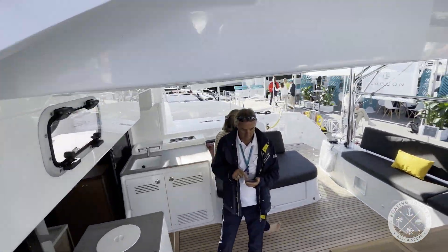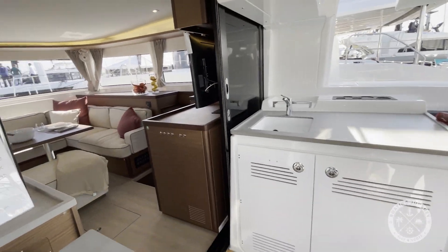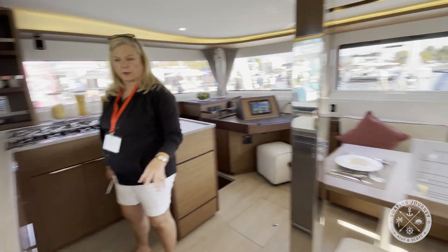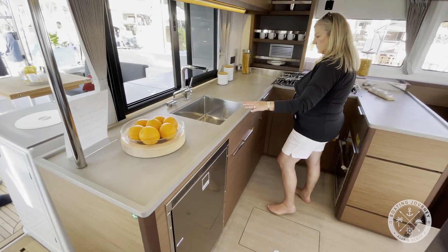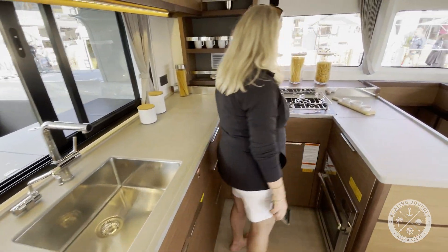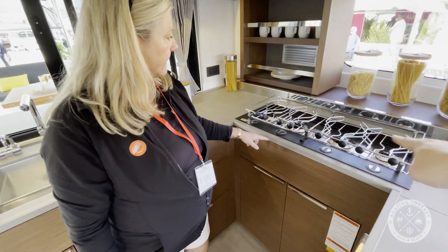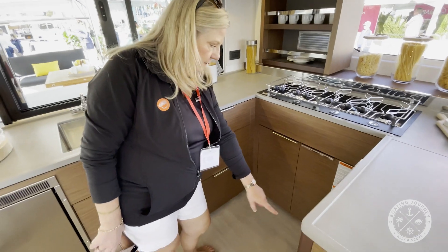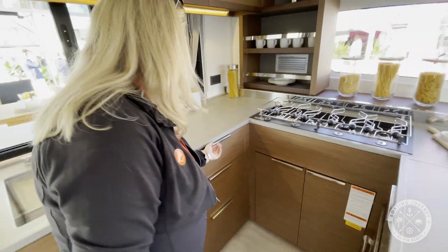We headed back into the salon via port side stairs from the flybridge. The salon features fridge and freezer drawers, a large sink, oven, and an interestingly configured cooktop, in that the gas burners are lined up in a single row rather than the more common square configuration. Of course, the galley features plenty of storage as well — a must for any cruiser.